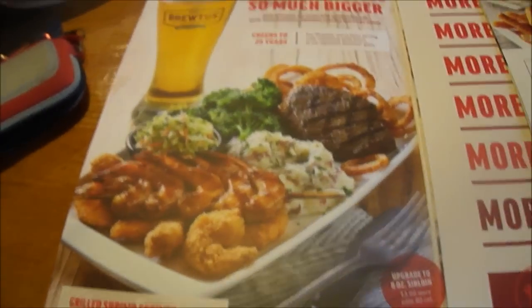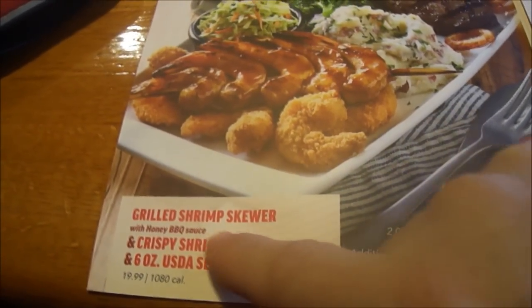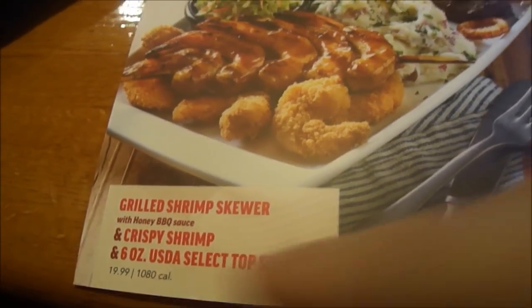I'm going to have this thing of the shrimp and steak combo. It has a grilled shrimp skewer with honey barbecue sauce and crispy shrimp and a six ounce U.S. select top sirloin right there for $19.99.